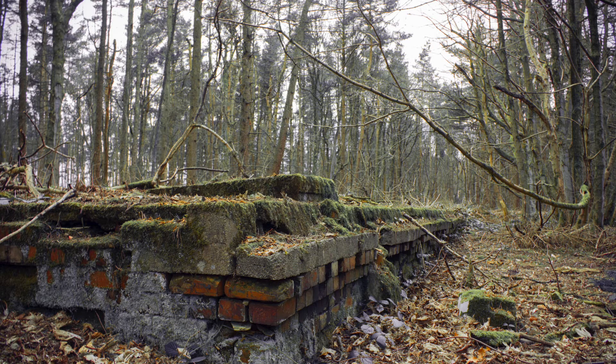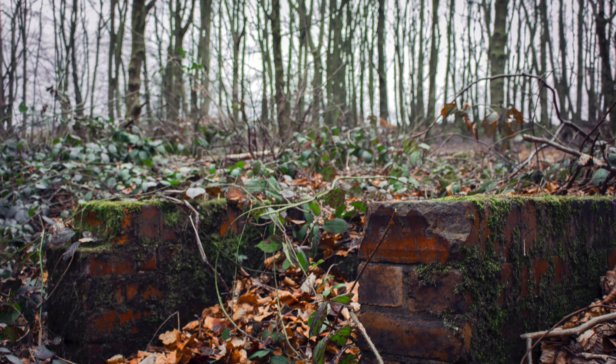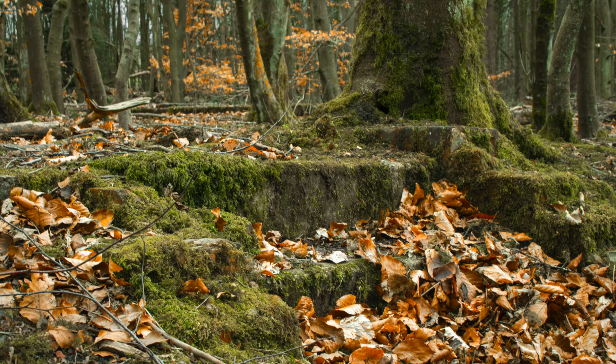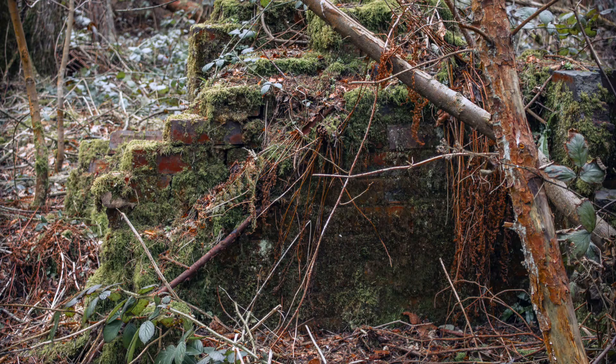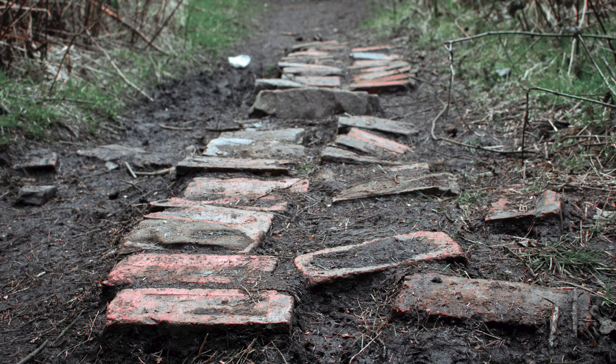These final ones are taken at the former Redmires Prisoner of War camp. I think it's really pretty how what used to be pretty much a prison has now become all overgrown, and you can just see slight hints of what it used to be used for.